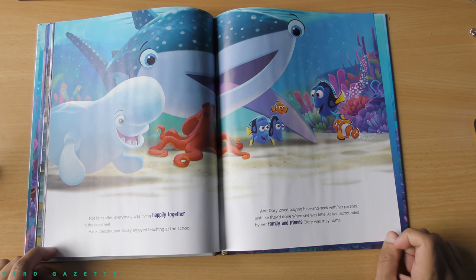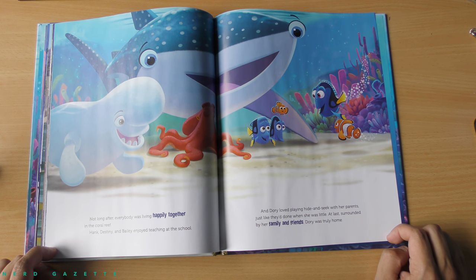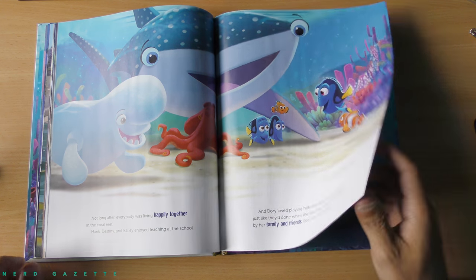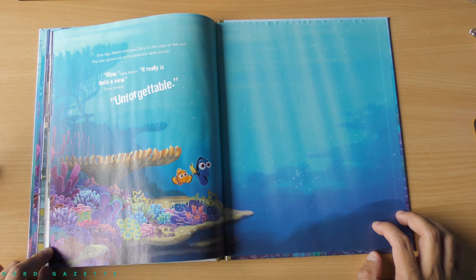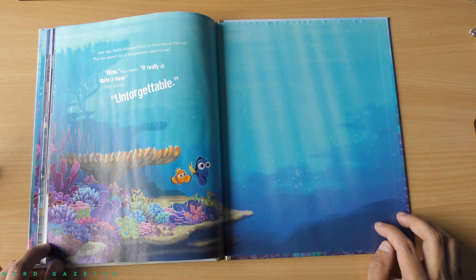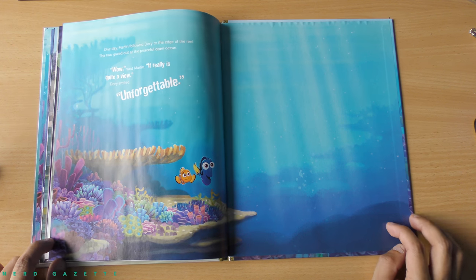Not long after, everybody was living happily together in the coral reef. Hank, Destiny, and Bailey enjoyed teaching at the school. And Dory loved playing hide-and-seek with her parents, just like they'd done when she was little. At last, surrounded by her family and friends, Dory was truly home. One day, Marlin followed Dory to the edge of the reef. The two gazed out at the peaceful, open ocean. Wow, said Marlin. It really is quite a view. Dory smiled. Unforgettable.